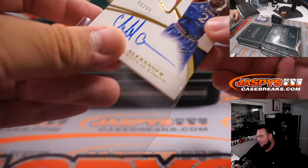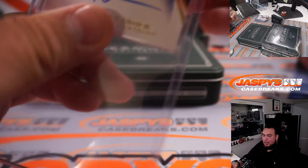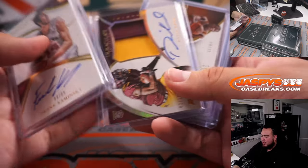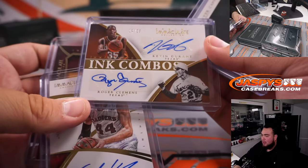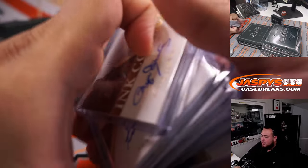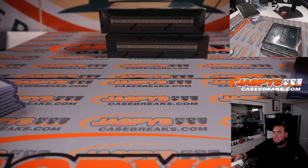And the last one here is a Cliff Alexander, 66 out of 99 — spot six going to Terry. That was a nice box right there with that dual autograph ink combo. Very nice guys, so there you go. That was the break — quick little one-box break. The next one isn't on the website yet, I'll post it up at JazbysCasebreaks.com.